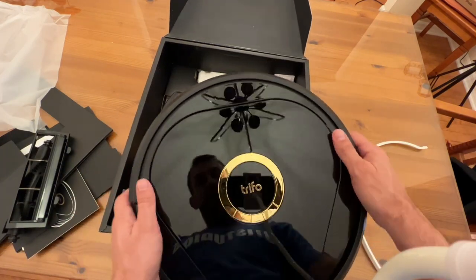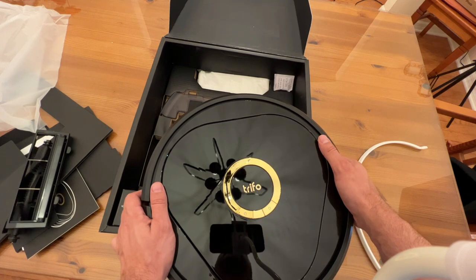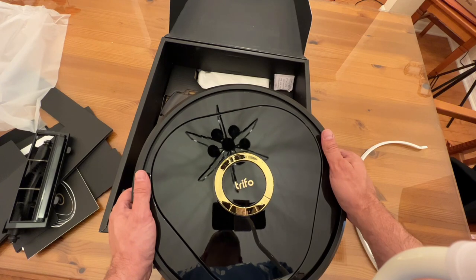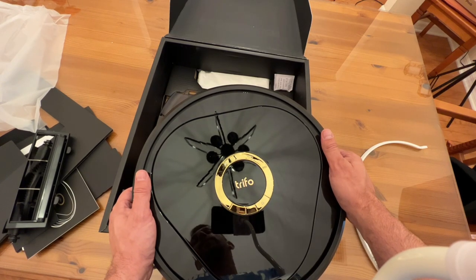The Trifo app is incredible. They've got one of the smartest apps — it's a free download in your Apple or Google store. You're going to want to pick it up.